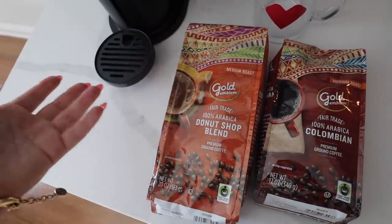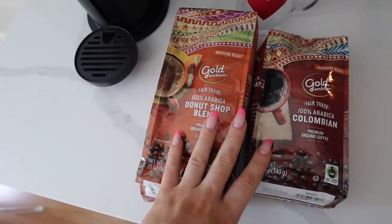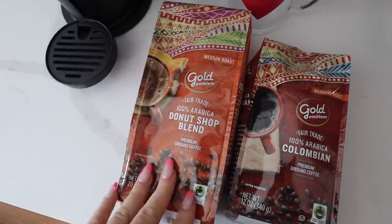These are also at an affordable price with larger value size options available. They have great flavors like Donut Shop, Colombian, French Vanilla, and French Roast. You can only find these Gold Emblem Fairtrade certified coffees at CVS, and because so many of us live near a CVS, it's super convenient.